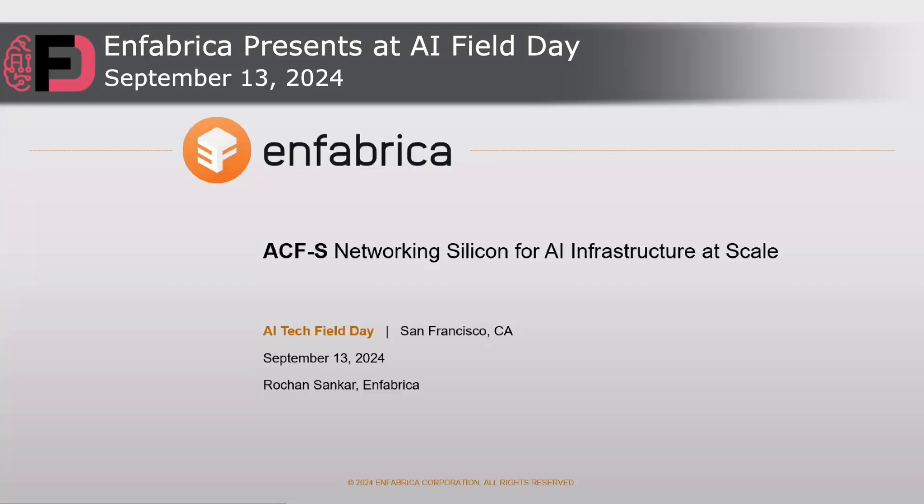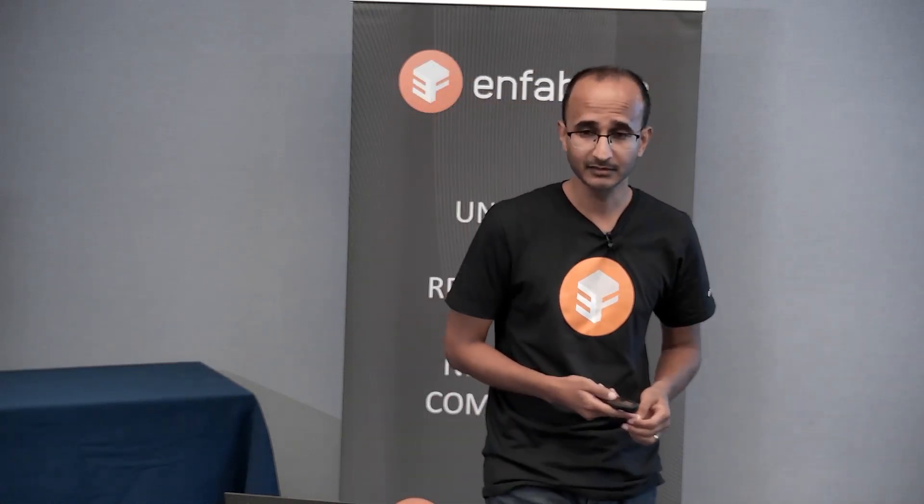I'm Roachan Sankar from Infabrica. I'm really excited to be here for our first Tech Field Day for Infabrica. I'm stoked to present to you the Accelerated Compute Fabric. You probably looked at the title and were wondering, what is ACFS? It stands for Accelerated Compute Fabric SuperNIC. We'll talk about what Infabrica has been up to for the last three and a half years building what is basically a new category of networking silicon to enable systems for accelerated computing and AI at unprecedented scale.